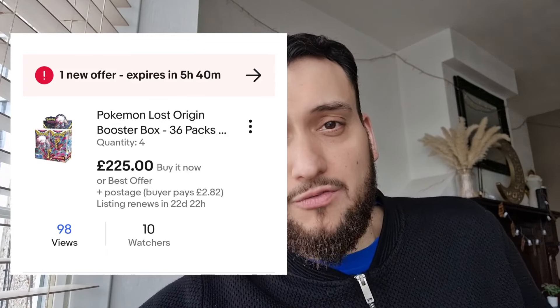For US buyers, take advantage of being able to pick up Brilliant Stars booster boxes at $144 right now. With Lost Origin, I've now upped my price to £225 because I don't really want to let them go — but FOMO is setting in. I had those boxes up for £120–£140 for months and nobody was interested. Now that prices are rising, everyone wants to jump in, which is actually the worst time. Buy at MSRP or below — brilliant Stars is still available at MSRP.